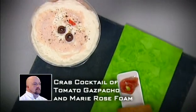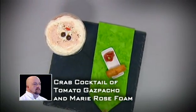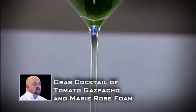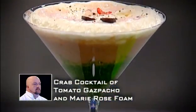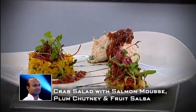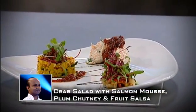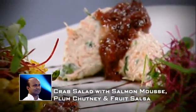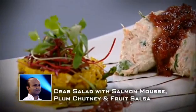Challenger Peter has created an inventive crab cocktail — layers of lettuce puree, spicy gazpacho, crab cream and Mary Rose foam served in a martini glass. Challenger Sudha's starter is a gently spiced crab and coconut salad with a lime chilli and salmon mousse served with plum chutney and crunchy fruit salsa. It's crab on the menu in Kitchen Stadium today and the tide has brought in the starters. What will the judges make of the effort so far? Find out after the break.